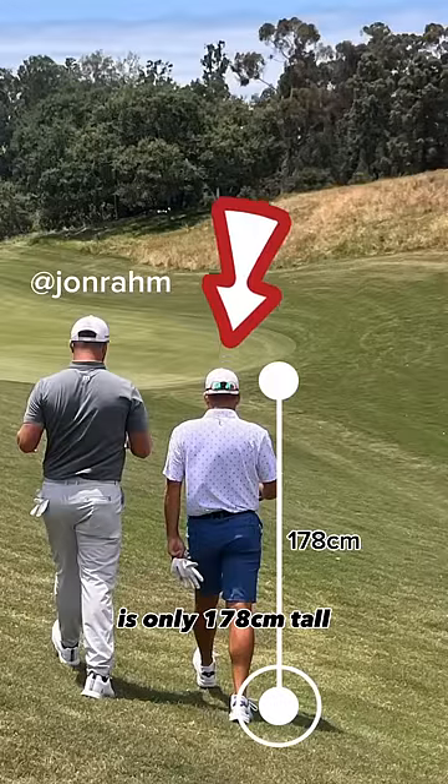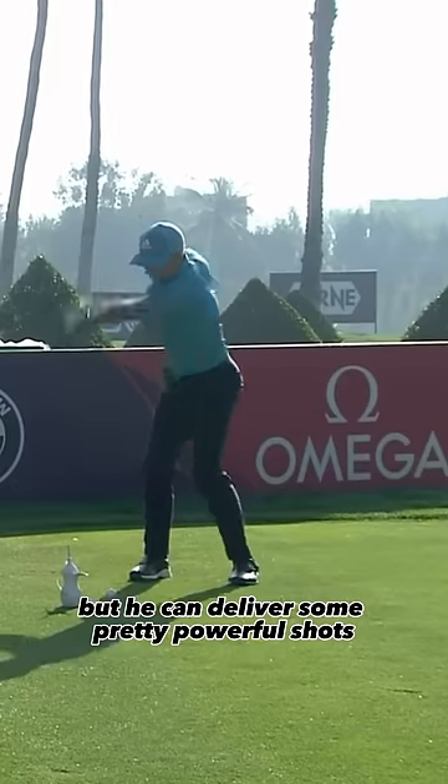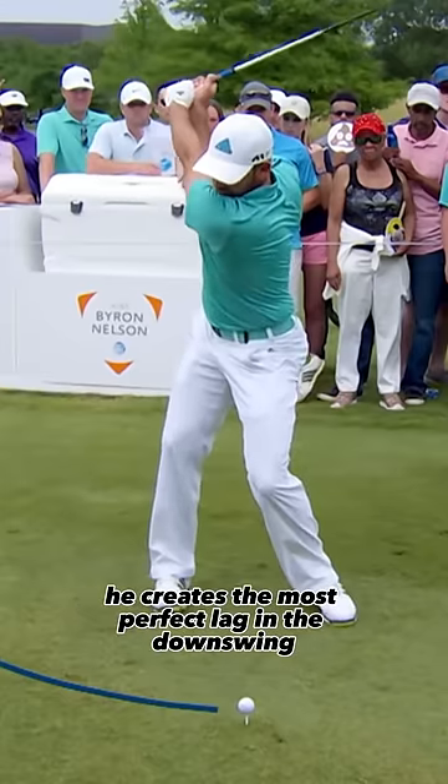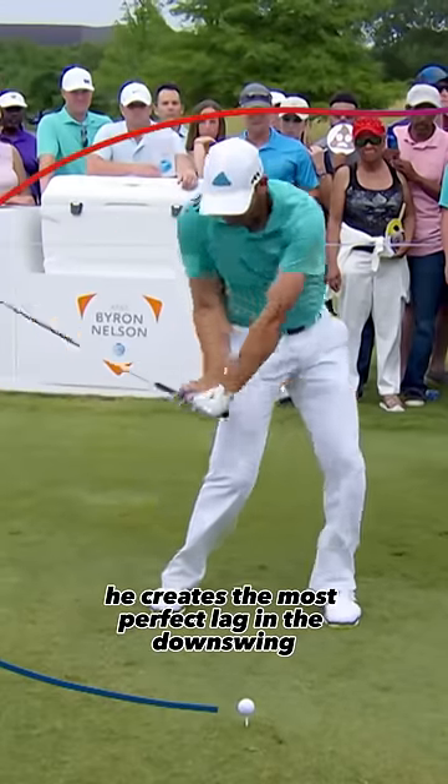Sergio Garcia is only 178cm tall but he can deliver some pretty powerful shots, and the reason for this is because he creates the most perfect lag in the downswing.